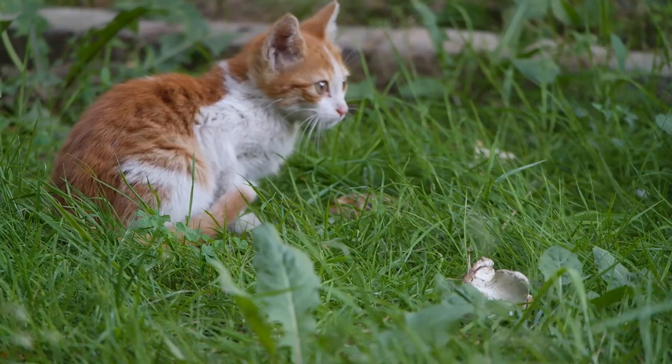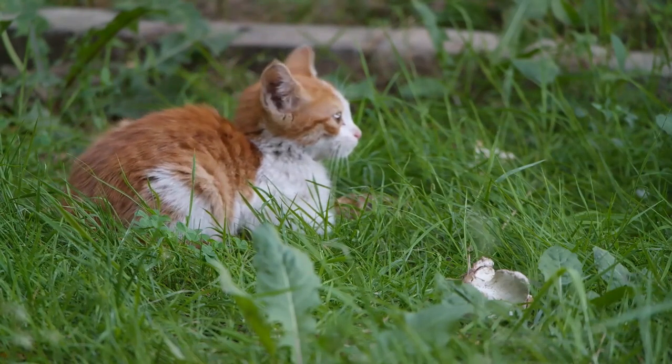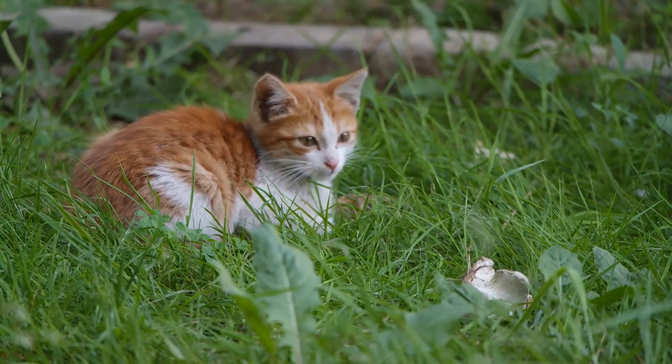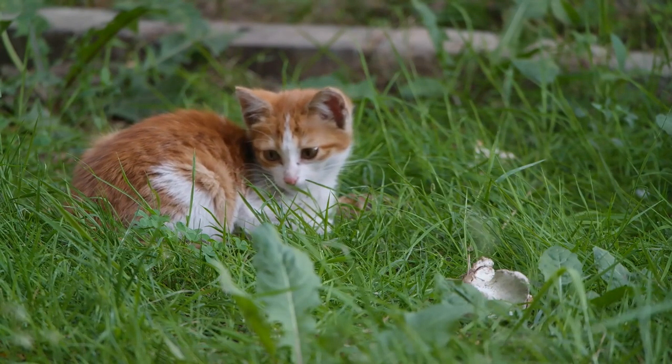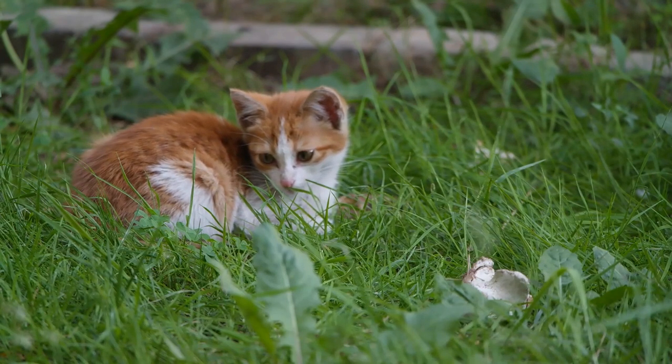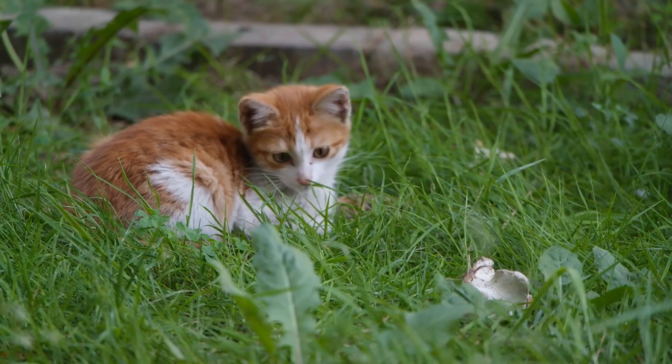Eye color mutations: cats typically have a range of eye colors, such as green, yellow, or blue. However, certain mutations can cause cats to have different or uncommon eye colors, such as heterochromia — two different colored eyes — or odd-eyed cats, each eye a different color.